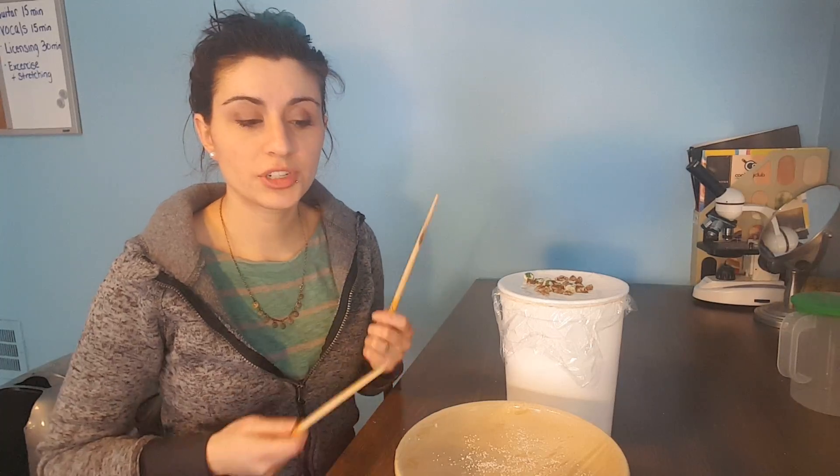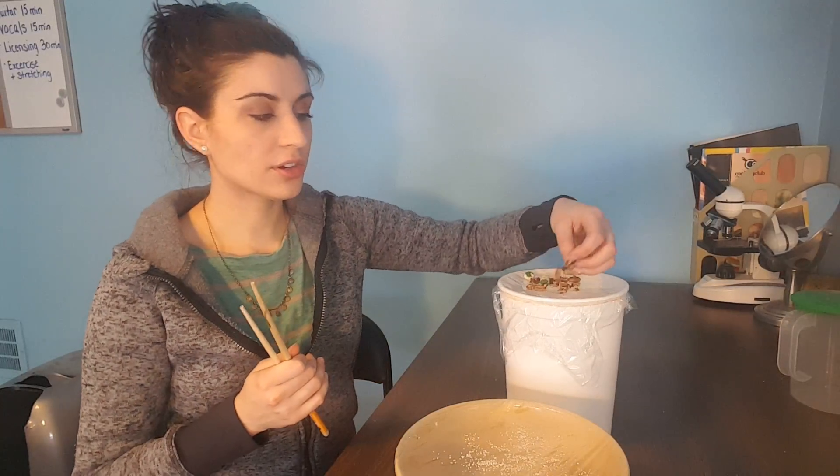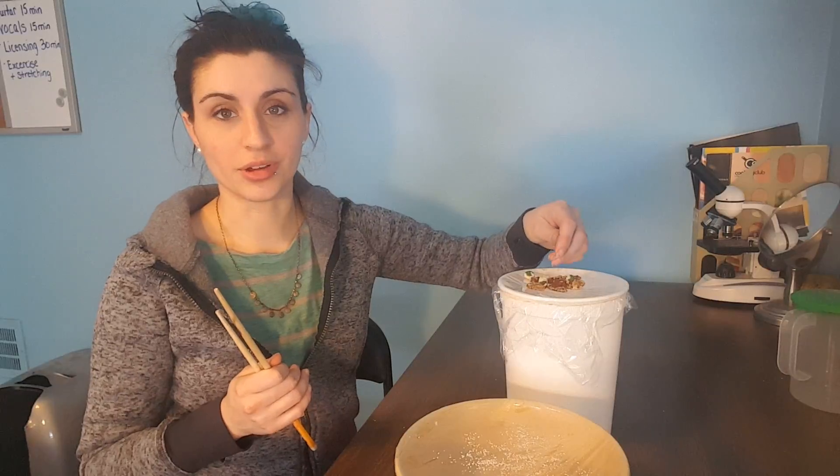Now let's try switching up the food. So we have the grits on the bigger drum, and the bigger food on the smaller drum. And let's see what it does, if it acts any differently.